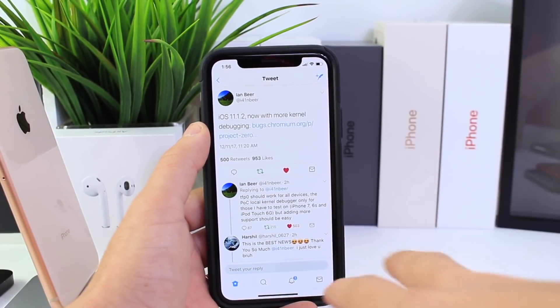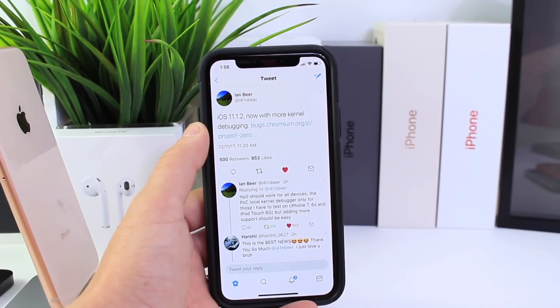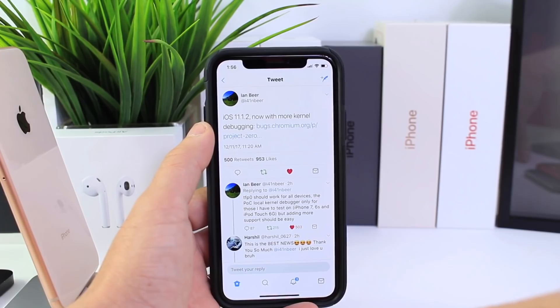I know there are also some exploits that were recently released for iOS 10.3.3, and there are some in the wild for 10.3.1 as well. I know a lot of you guys have been waiting for those jailbreaks. So you have a decision to make — this is the time to make that decision.